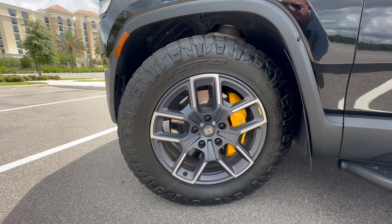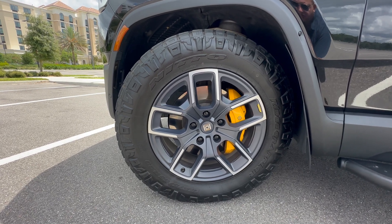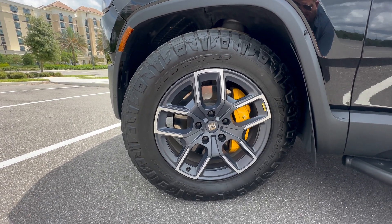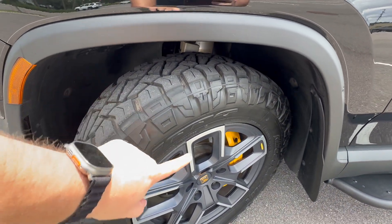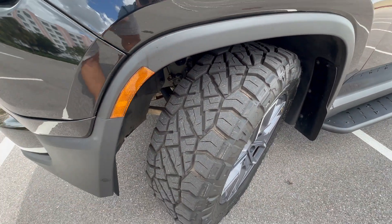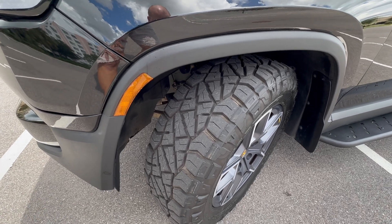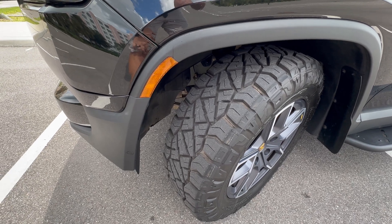Alright, join me here in front of my Rivian. These are the Nitto Ridge Grappler 275/65R20 tires — the stock size, same as what Rivian sells with their Pirelli all-terrain tires. But they're definitely more aggressive, as you can see. They have a tread pattern on the sidewall that's definitely more aggressive. These are considered hybrid tires — not mud terrain, not highway — kind of a hybrid in between.